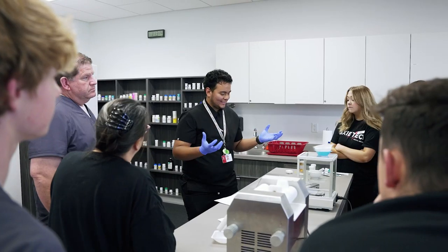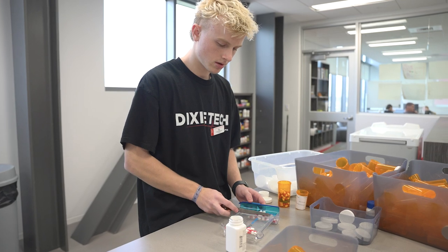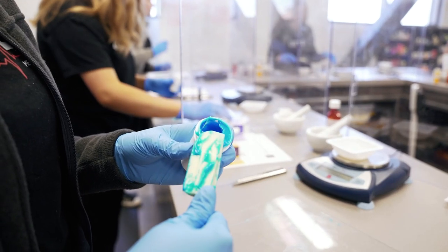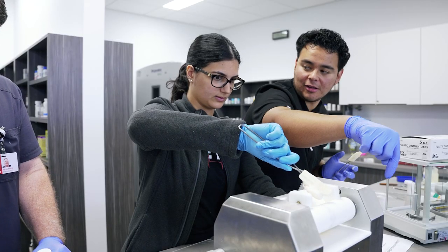This is our pharmacy tech program. Students spend nine months to get certified — six months here learning all the practices they need to know. They learn over 250 medications, how to do pill counting, and also how to do compounding: turning medications into things like creams, liquids a child could drink, or medicated chapsticks. They then spend the last three months doing externship hours at different pharmacies for hands-on experience. The program also teaches them how to work in a hospital setting, a traditional pharmacy setting, and how to do medicated IV bags.